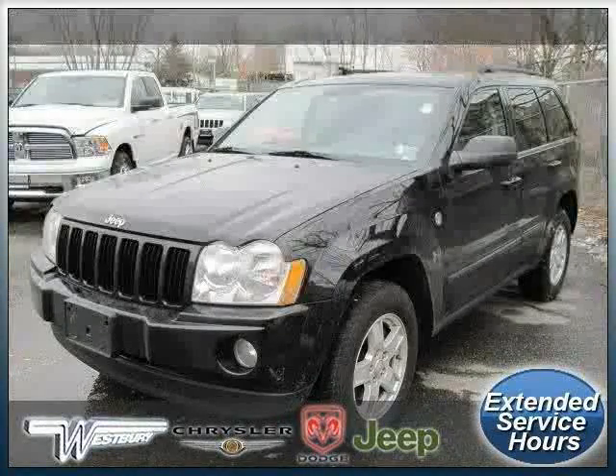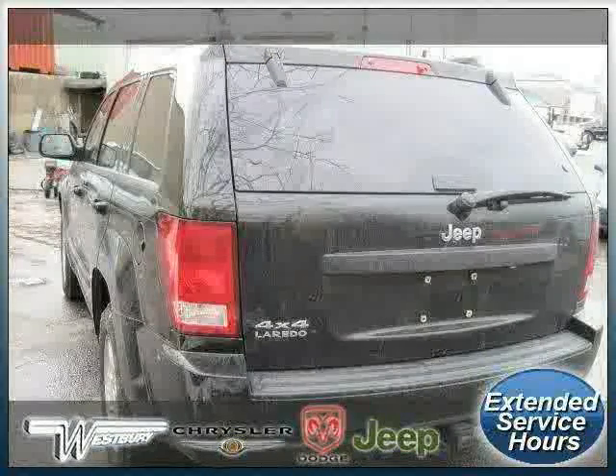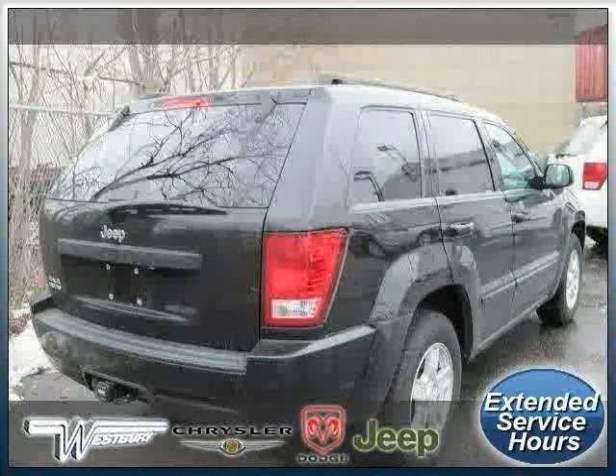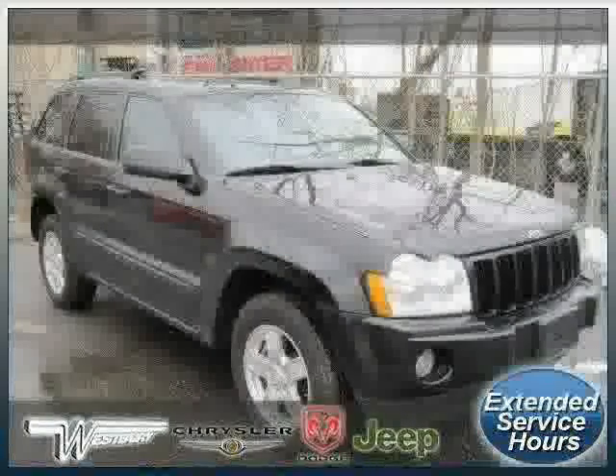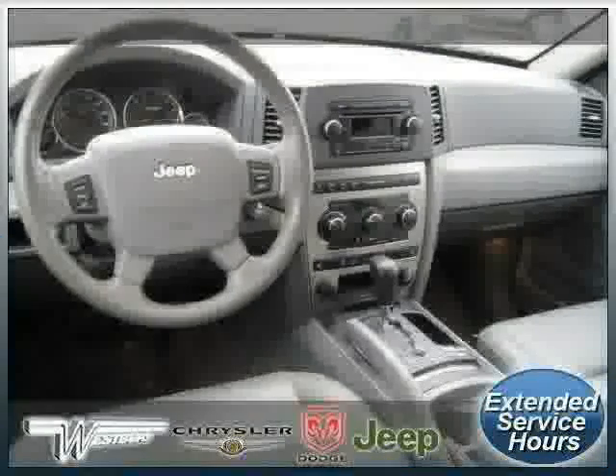Look at this 2007 Jeep Grand Cherokee equipped with leather interior, air conditioning, power door locks, side head air bag, rear head air bag, four wheel drive, traction control, vehicle anti-theft system, four wheel anti-lock brakes, and driver and passenger side air bag.